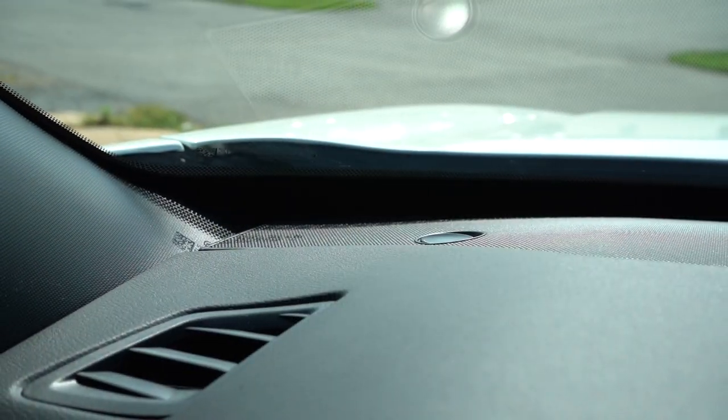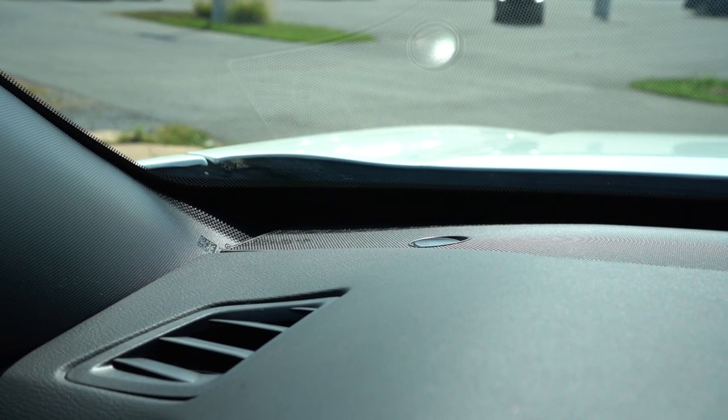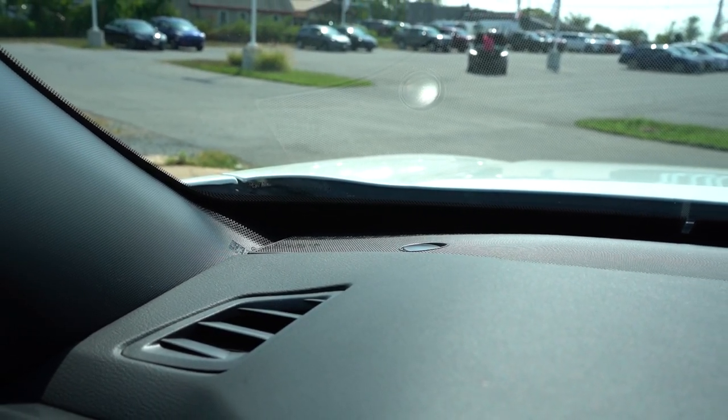This has to be my favorite six-speaker sound system in existence — an incredible sound system for only having six speakers. There's a ton of bass — honestly too much bass for a six-speaker system — and pretty good clarity as well. Nissan, well done. To me that actually sounds like an eight- or ten-speaker sound system. I love it.